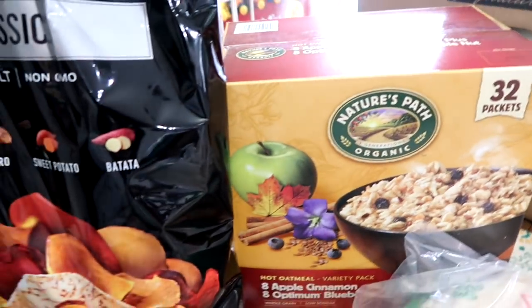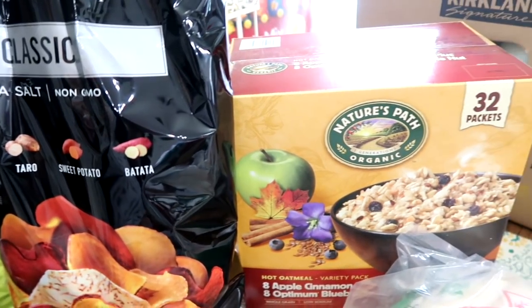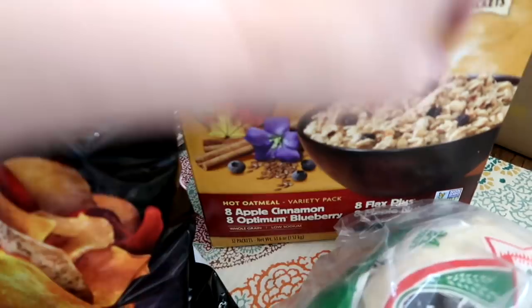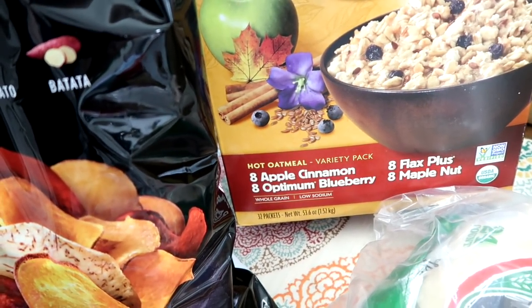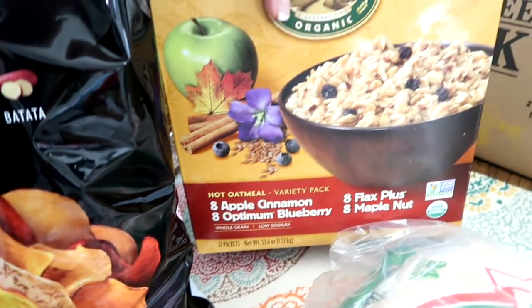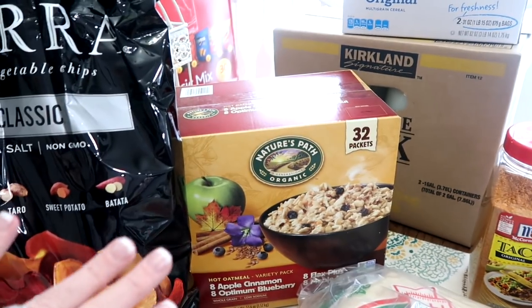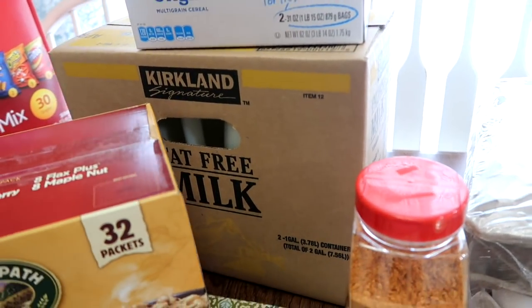This time I'm trying the Naturopath Organic Oatmeal — I don't think I've ever bought this. There are 32 packets: 8 apple cinnamon, 8 blueberry, 8 flax plus, and 8 maple nuts. We're going to give this a shot in the mornings — see if it fills their bellies and provides some good brain food. Also grabbed some Life cereal and two gallons of fat-free milk.